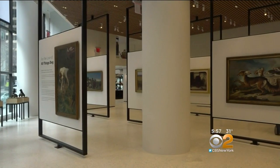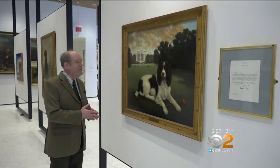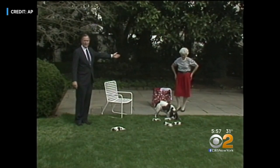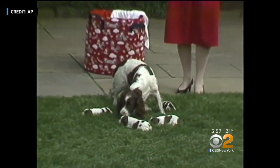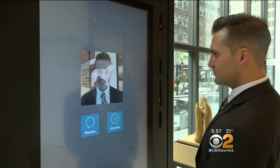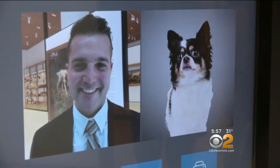On the first floor, you'll find larger paintings like this one. This is a more contemporary painting, hand-painted by Christine Merrill in 1990. It portrays George H.W. and Barbara Bush's dog, Millie. There's also a photo booth on this floor — it takes a picture of the museum-goers and then matches them up with a dog that's supposed to look like them.